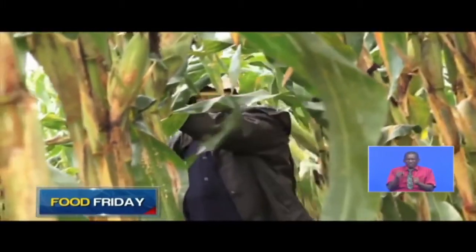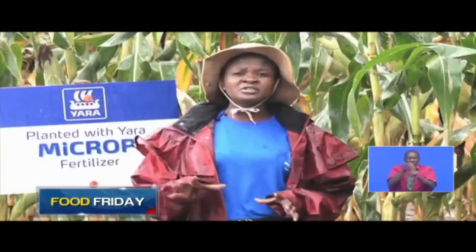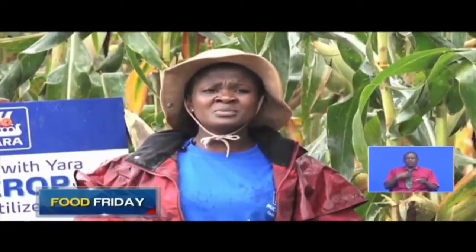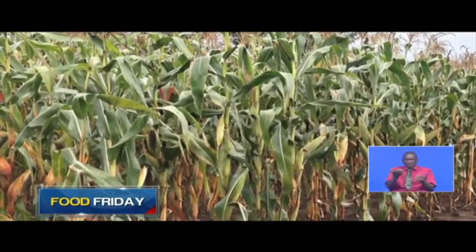Yara says it has put farmers on a digital platform in order to reach as many of them as possible. A farmer can access different nutritional programs through that app and manage different crops comfortably because he already has the knowledge. From next month, there will be a specific program for maize farmers to help them through the journey, including knowing where to sell their harvest. So far, at least 1 million farmers are registered on the platform.